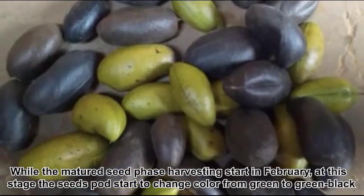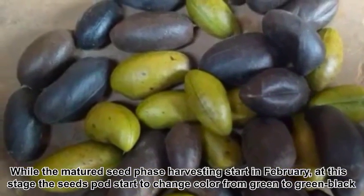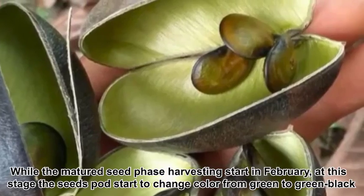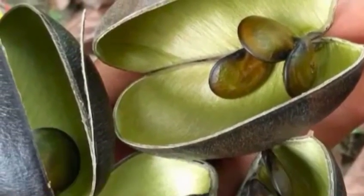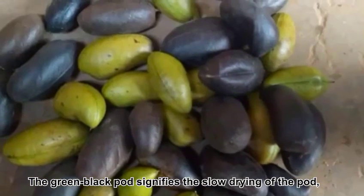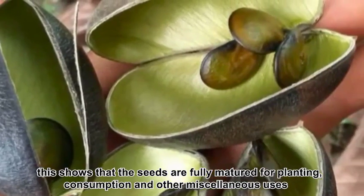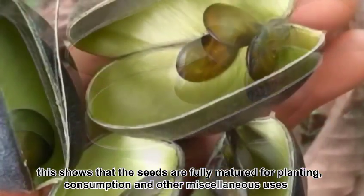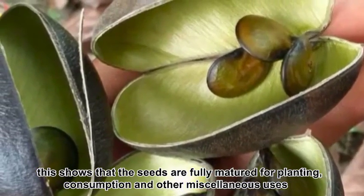The matured seed harvesting starts in February. At this stage, the seed pods start to change color from green to green-black. The green-black pods signify the slow drying of the pods, showing that the seeds are fully matured for planting, consumption, and other miscellaneous uses.